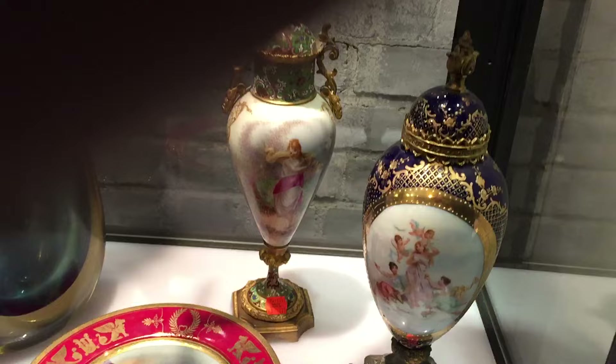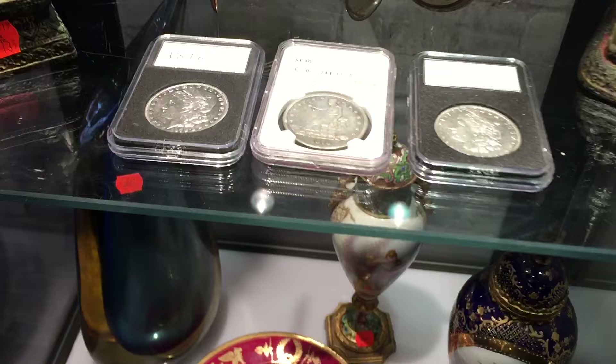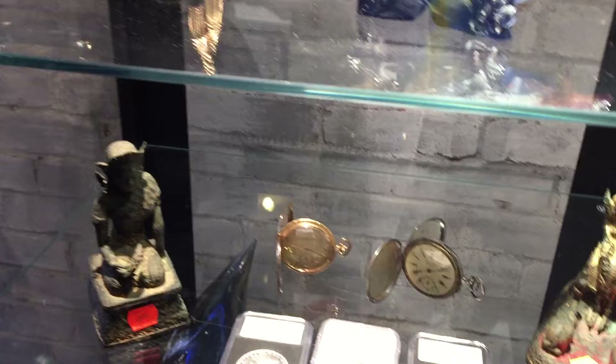Beautiful glassware, and a lot of French items here — some beautiful Sèvres urns right there, and of course decorator plates. Some collector's coins — Carson City — and some pocket watches, gold and silver.